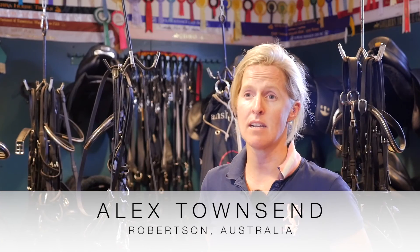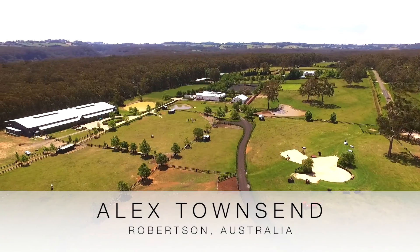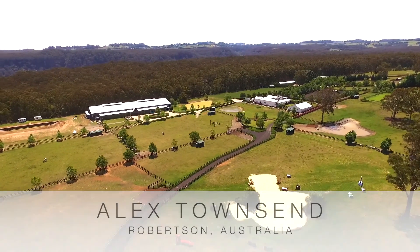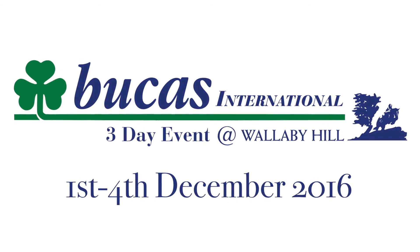Hi, my name is Alex Townsend. I'm an event rider in Australia. We're here at Wallaby Hill Farm, where we hold events twice a year. We're just about to come up to the inaugural Bucus International CCI three-star event.